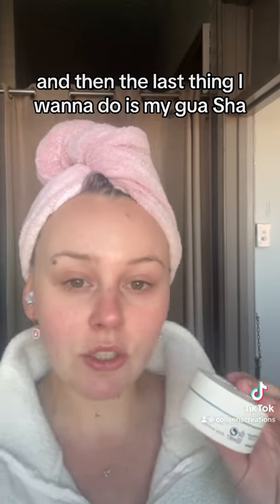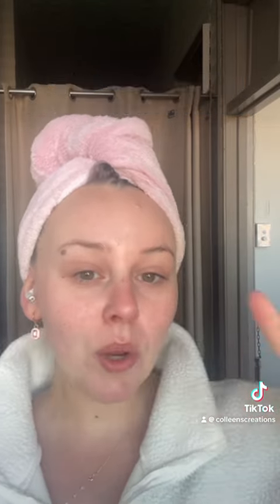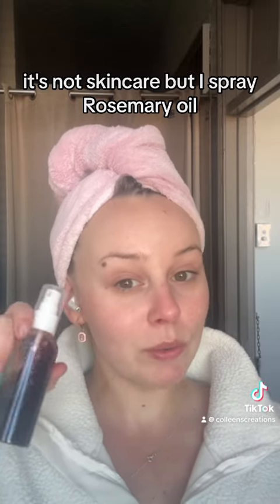The last thing I want to do is my wash-off, so I'll do a little video showing you how I do it. One other thing I add — not skincare, but I spray rosemary oil, rosemary water, on my roots.